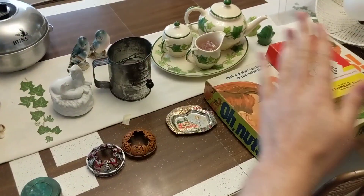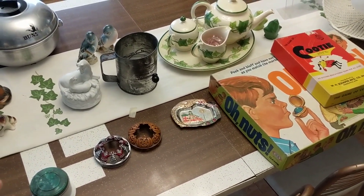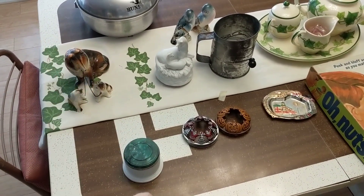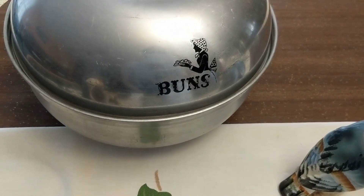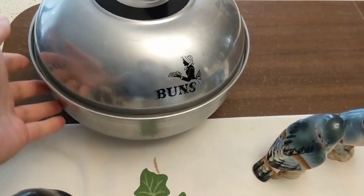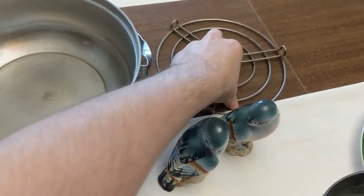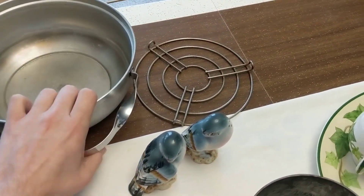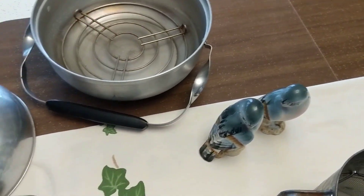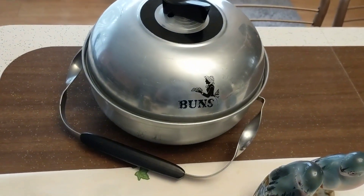For round two we've got items from yard sales and a flea marketplace. Starting with this bun warmer — I thought it was really interesting, I love the fact that it says 'buns' right on it. It's aluminum, made by Miro, and I think I paid two dollars. This will either go in the booth or online; I know there's local appeal for this kind of stuff.